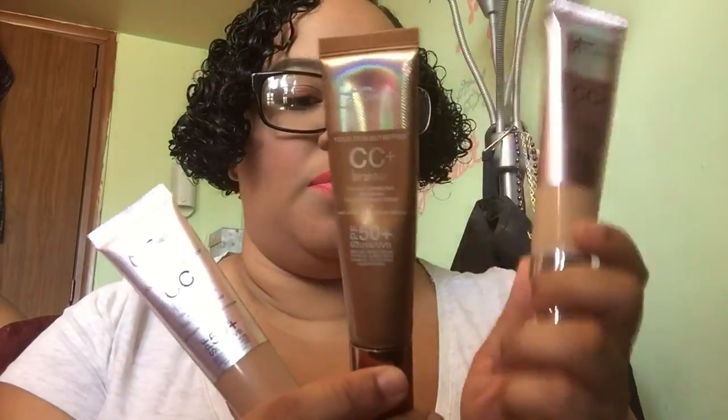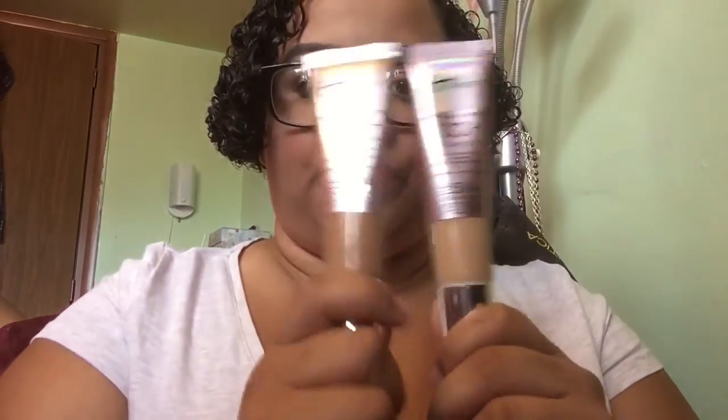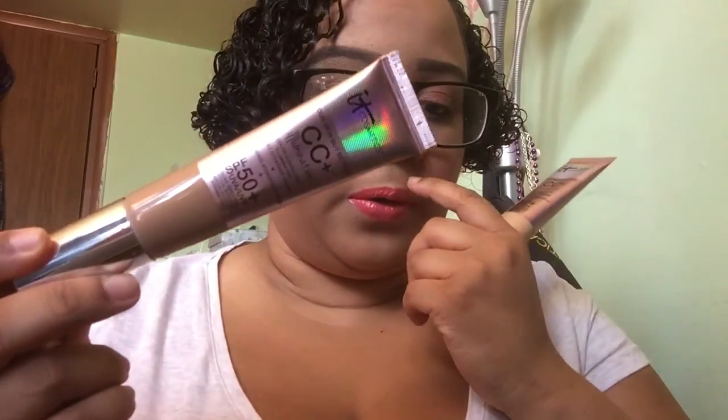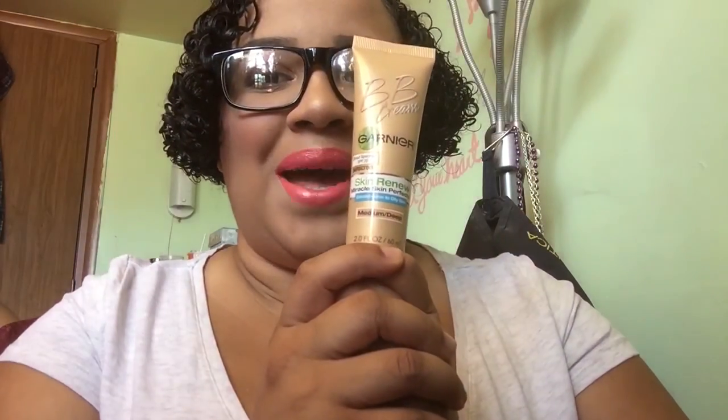My IT Cosmetics CC Plus — I got the tan, the bronze, and the medium. I've been using this lately, using this one by itself because, as you can see, I have a tan, I'm a little dark. Finally, after weeks of trying, I finally accomplished my beloved color. I've been mixing these two sometimes, or just putting the medium one in the center of my face and the tan on the other parts. The tan is darker, so it works like a contour.